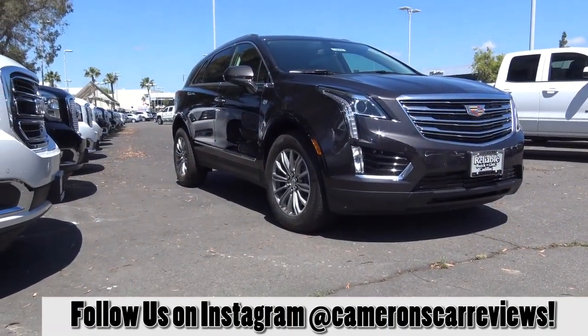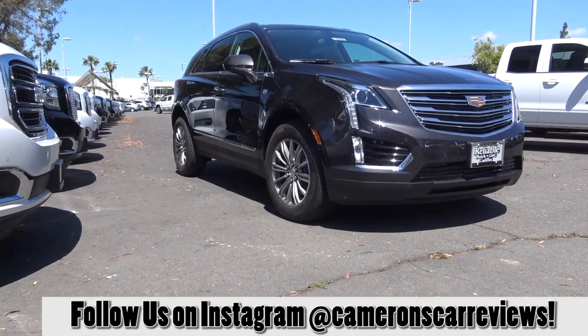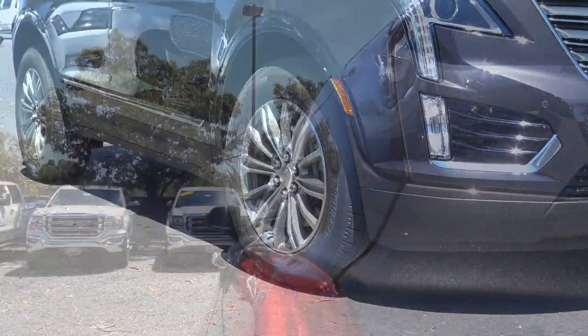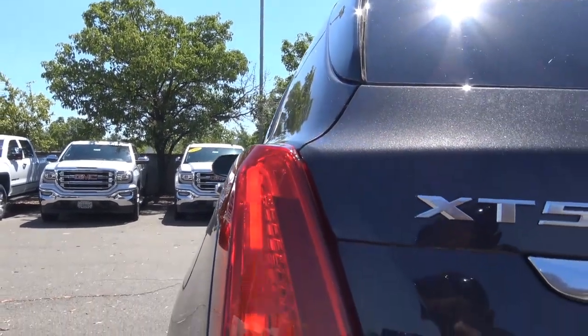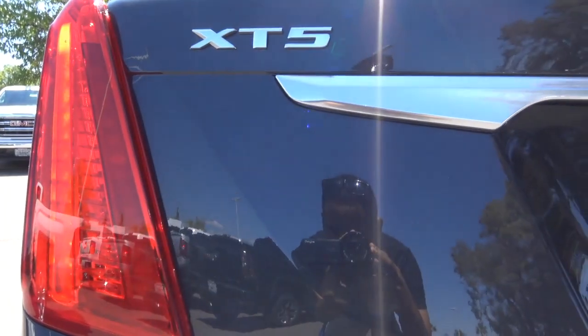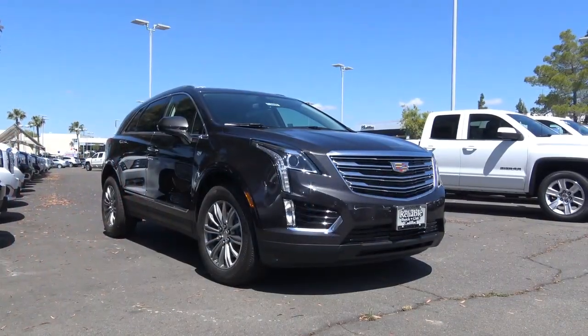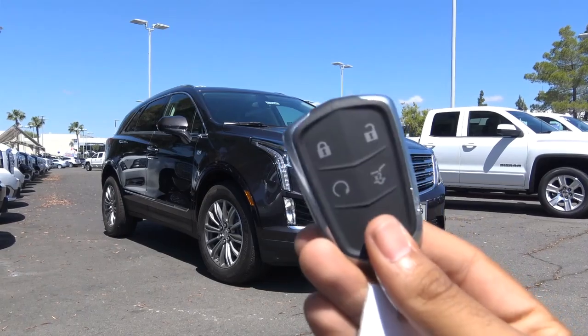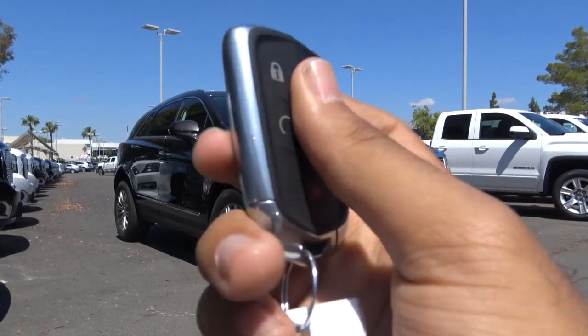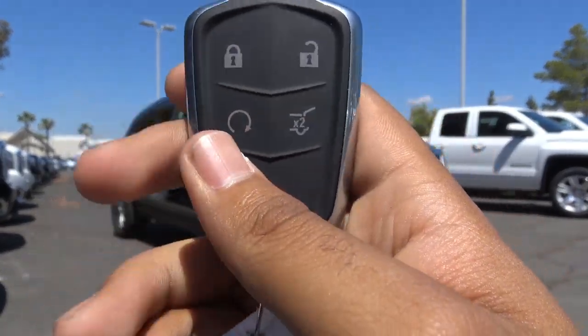It has 18-inch alloy wheels that don't offend anybody but still look pretty good. At the rear, you have vertically stacked tail lights that also have a vampire-type look — a traditional styling cue for the Cadillac brand. Overall, I love the look of the XT5. Here's the key fob design: pretty premium, with remote keyless entry, unlock, lock, remote engine start, power tailgate, and panic button.